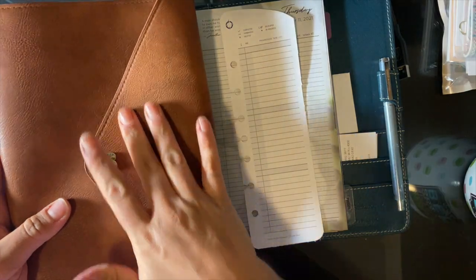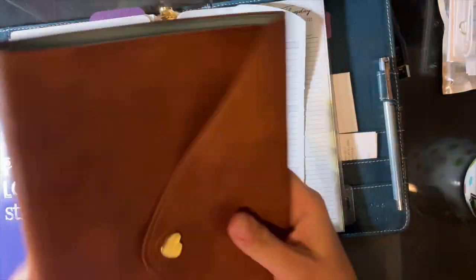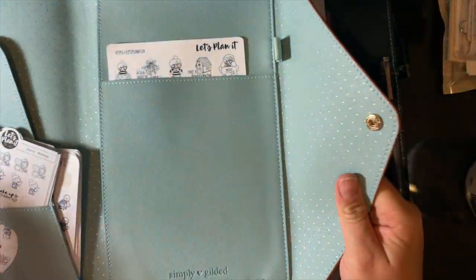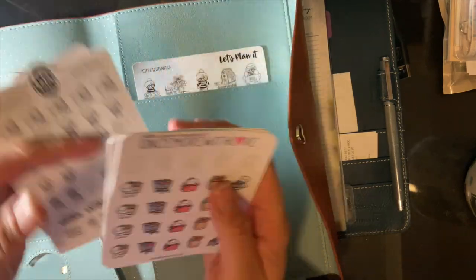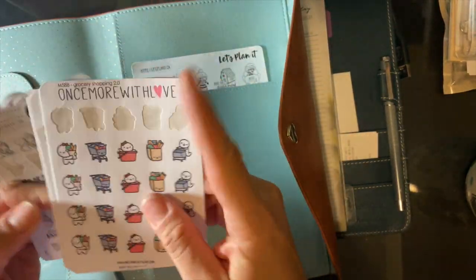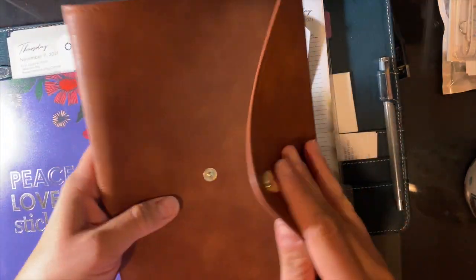These couple of things — this is from Simply Gilded. I can't remember what she called it, it's like a large traveler's notebook folio, I think. I just keep some stickers in here that I use. I get some from Once More With Love and Let's Plan It. These are just like the icons — these are the Munchkins and these are the Korahs. I like those little icons for functional planning.